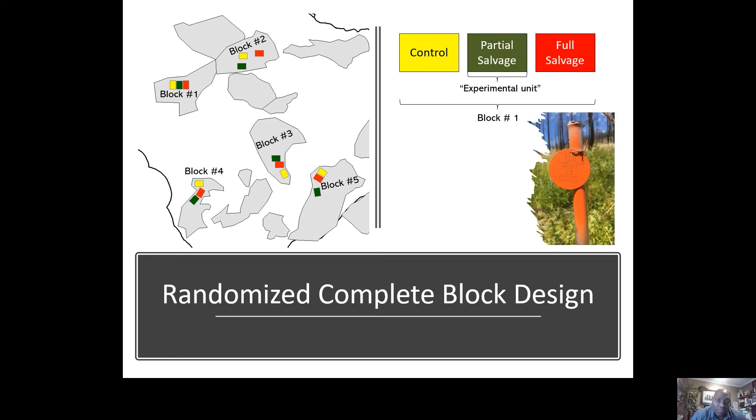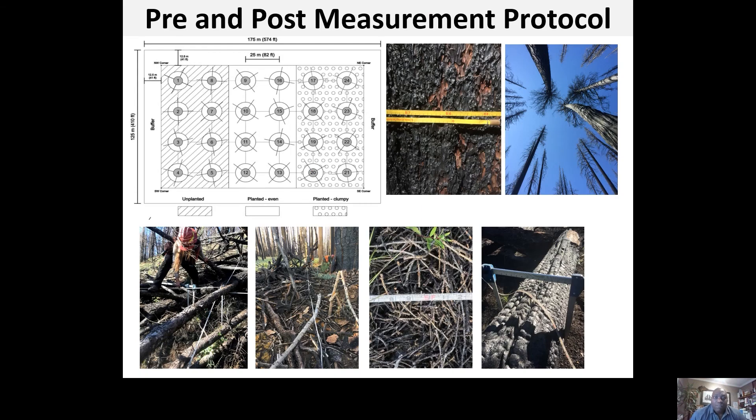There's a lot of coordination with everyone on the team in terms of where these units can go, because it restricts access — a control unit means you cannot remove any timber, but you also cannot drive through it to access the full salvage unit. Each block has three cut units.